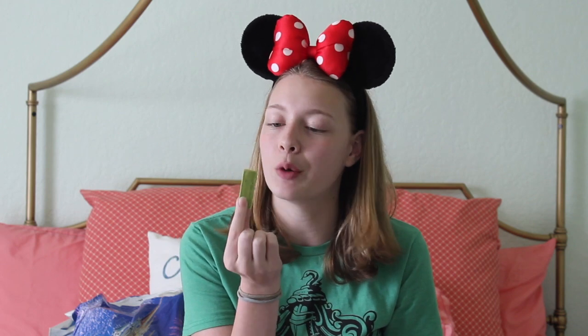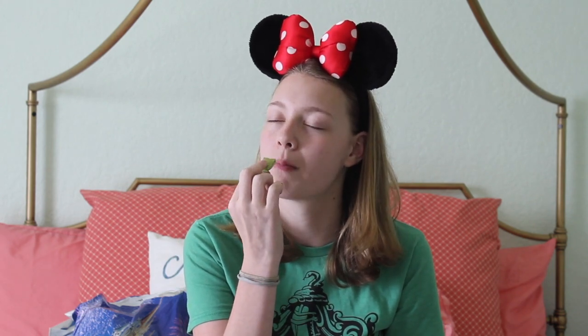That is so good — everything I hoped for. That was really good. I might be eating like 7 million of these. I should have bought like 6 bags of these — they're so good.